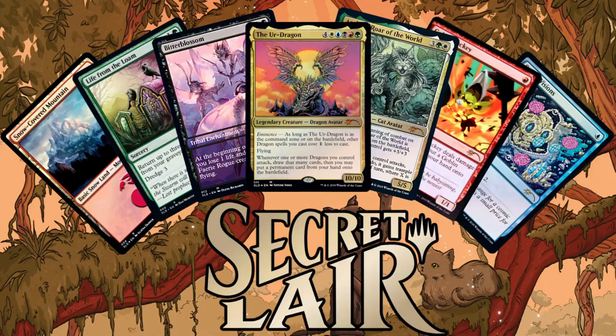Before we jump into it and start talking about what these are, and the cards in them, and all that stuff — a quick reminder, if you haven't already, it would be so sweet of you if you'd take a second and click that subscribe button down at the bottom of your screen. It's a great way to support the channel and the site for free.